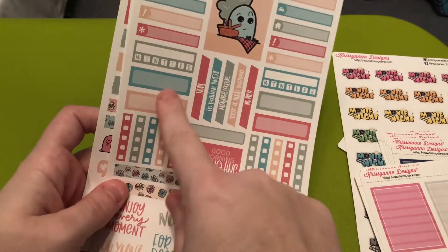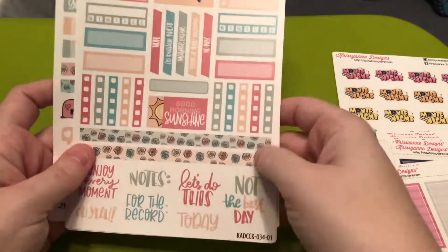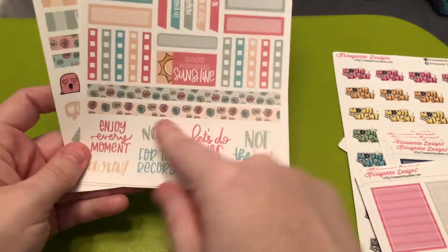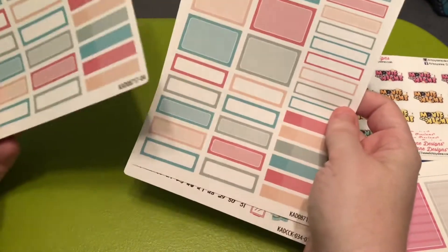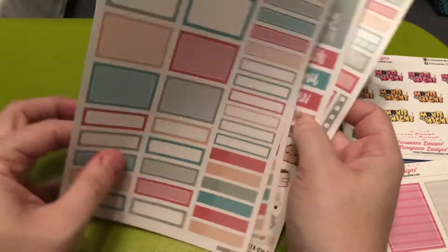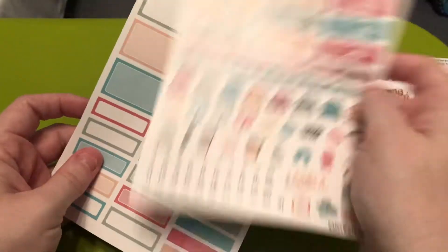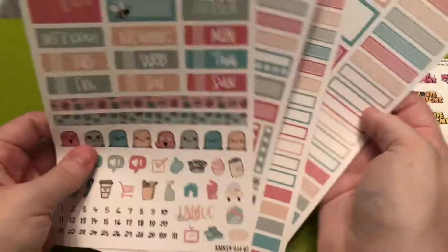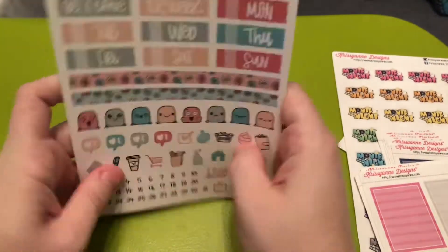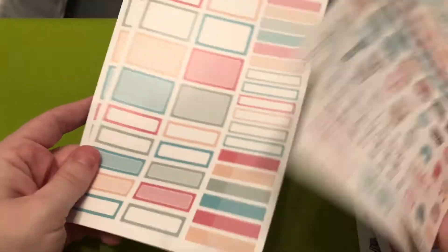You also have some little labels that say 'nope,' 'I'd rather not,' 'maybe later,' 'took a nap,' and 'said no way.' Then you have more labels, checklists, a small label, good morning sunshine, some more washi strips, and some scripts. And then I picked up two of the functional boxes because I use a lot of boxes, and whatever I don't use I will use in my petite planner or another planner that isn't my Erin Condren vertical, or in the monthly sections of my verticals.